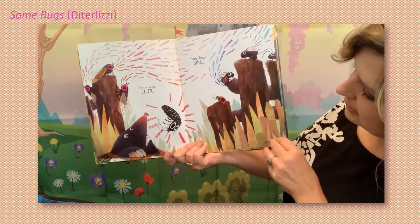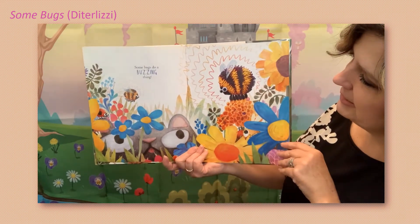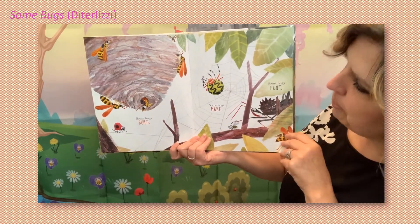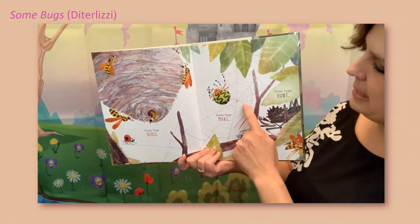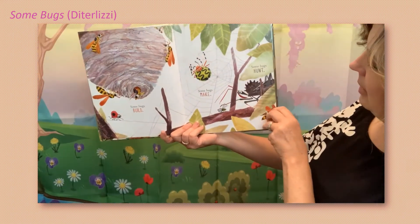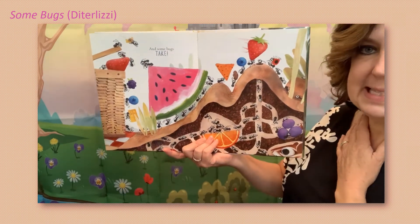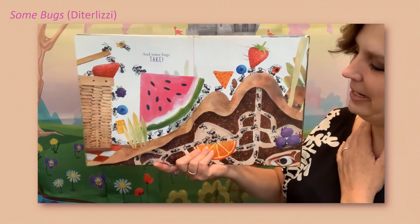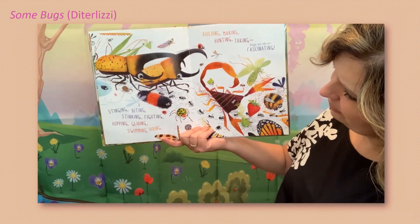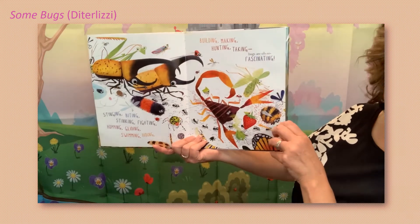Some bugs click, some bugs sing. Some bugs do a buzzing thing. Some bugs build — they're building a hive. And some bugs make — can you see that web? I might need to put it closer so you can see it. Some bugs hunt — oh, he's gonna catch him! And some bugs take — can you see the ants carrying all the food away? Come back here, ants!